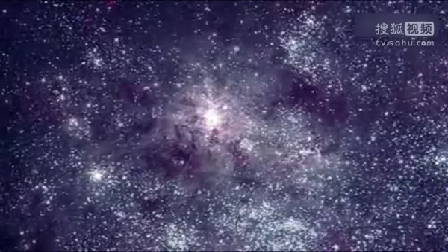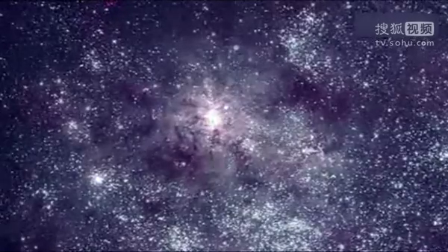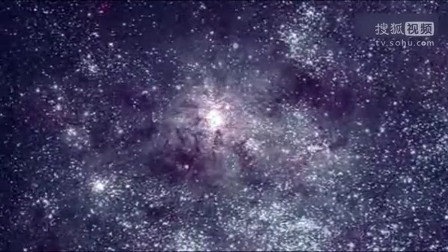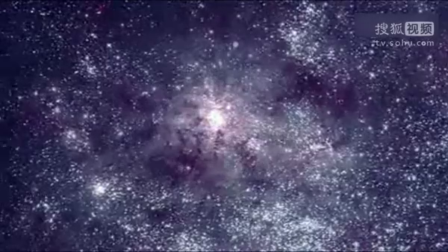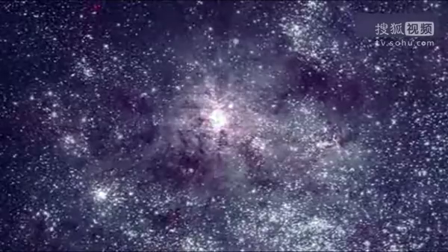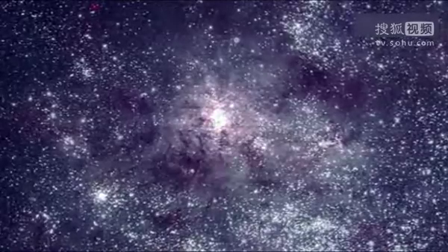Thousands of stars form each year within cool, dark molecular clouds. Once they start shining, they blow off their birth cloud with powerful outflows called stellar winds. These winds, in turn, sculpt the gases into the Tarantula Nebula's spider-like shape.